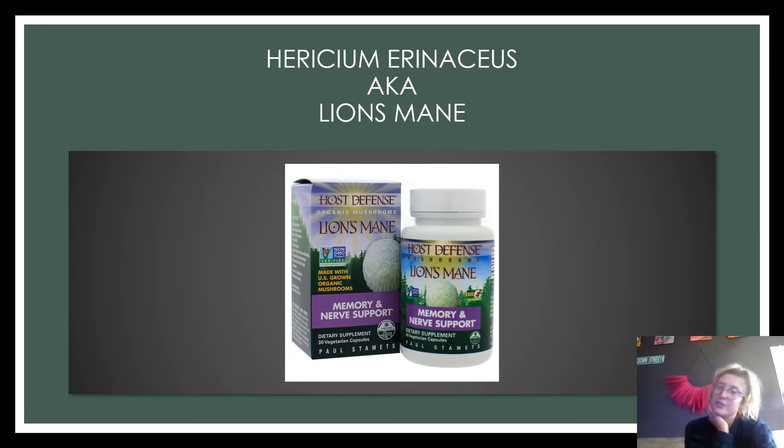I decided to do lion's mane because I take it — two capsules a day. I also take a couple of other mushroom supplements in my morning drinks, and I really just wanted to learn more about it. I only knew what it says on the bottle — that it supports memory and your nerves — so I wanted to get a deeper understanding about brain function and other great qualities of this mushroom.